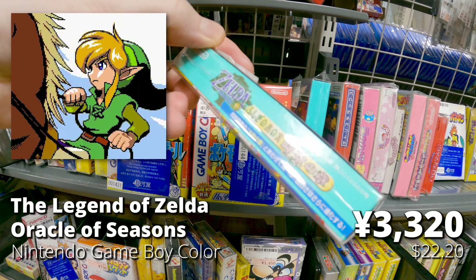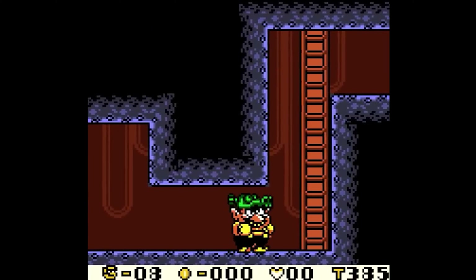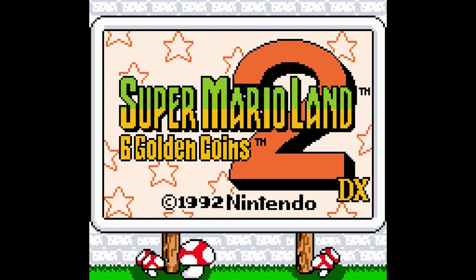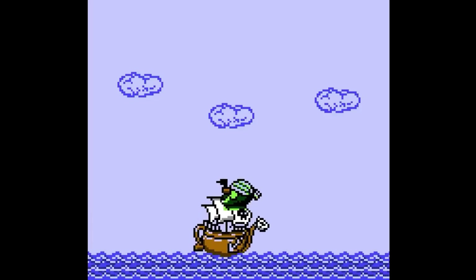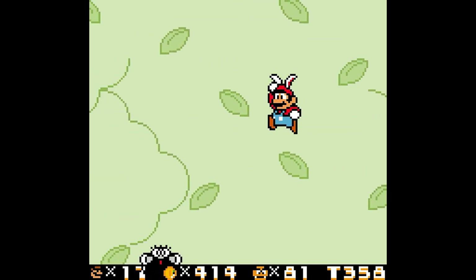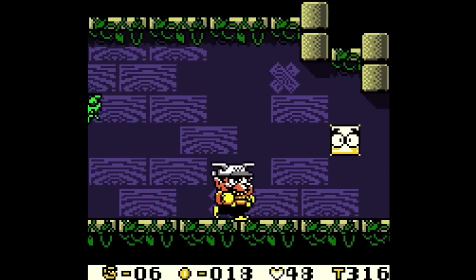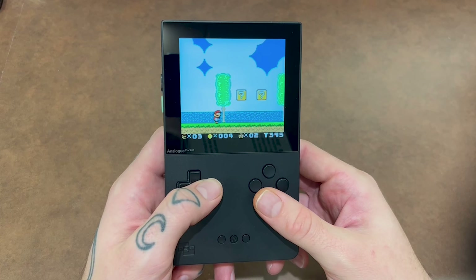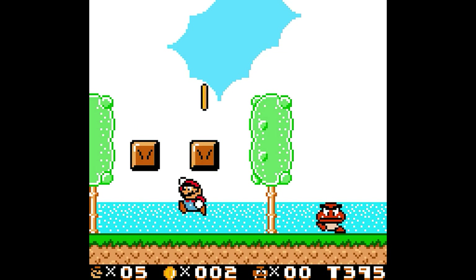Wario Land Super Mario Land 3 and Super Mario Land 2 — besides being games I grew up with on my Game Boy, they're a great example of why retro gaming in 2023 is so rewarding. The footage shown is the DX version — unofficial but really cool. What they did is take Mario's color palette and add it to the original Game Boy game, making it look straight-up like a Game Boy Color game. It looks so cool and is a great way to relive these games, especially on an Analog Pocket or modded Game Boy with an IPS screen.